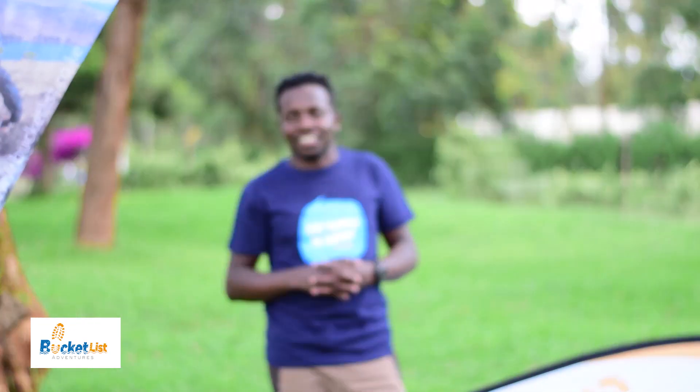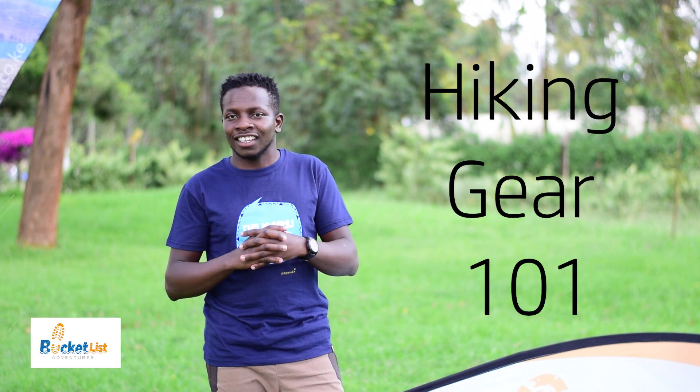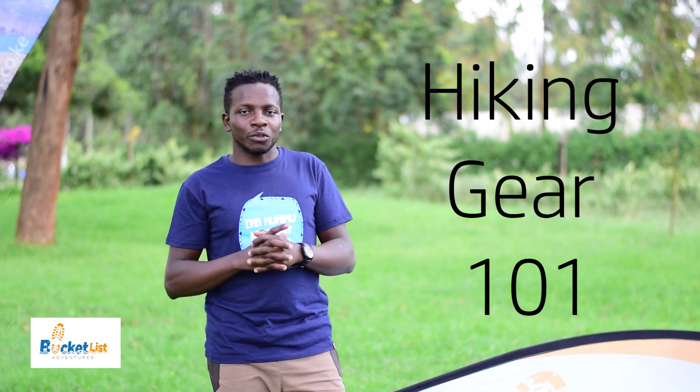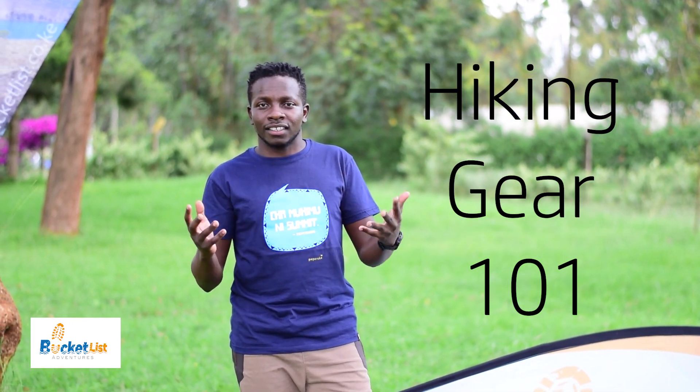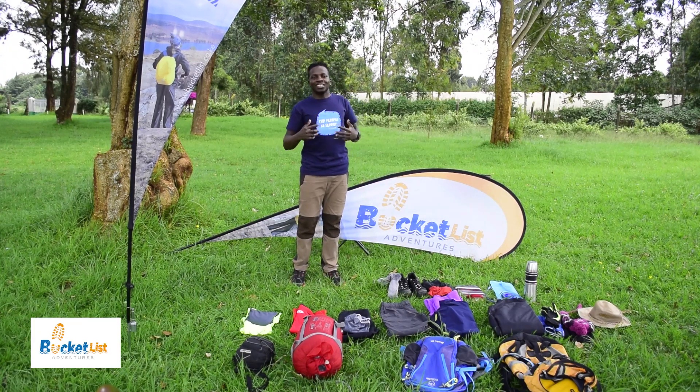Good morning adventurers, my name is Munyaka Njiru from Bucket List Adventures. Today we are going to be addressing one of the questions we've been receiving — how to get started on hiking — and I'm going to be showing you the different types of gear that you need.